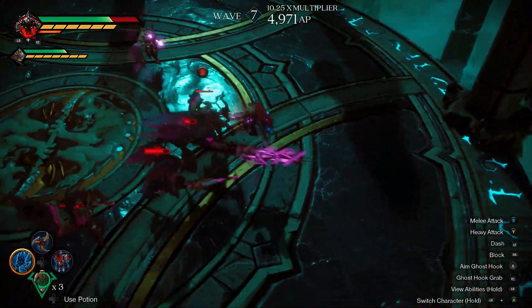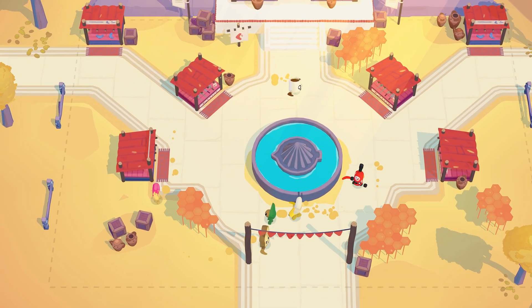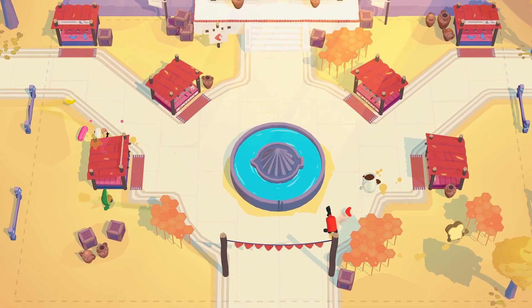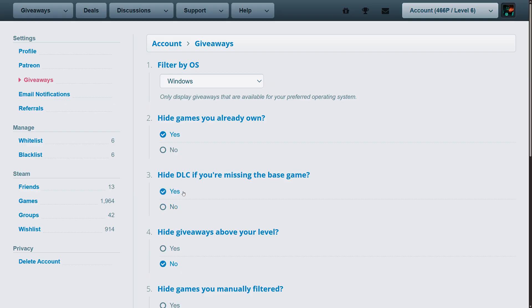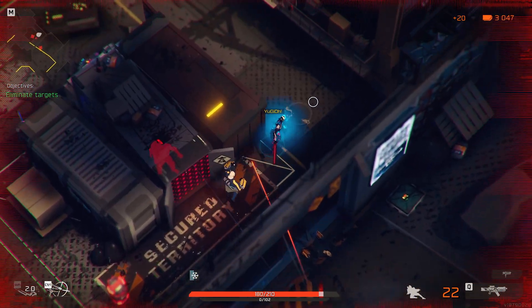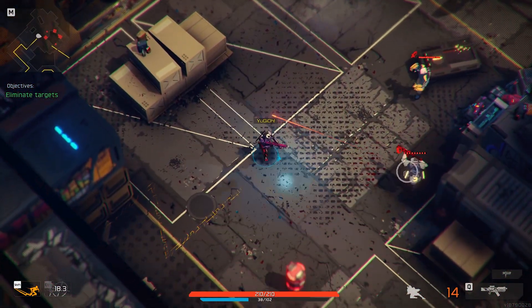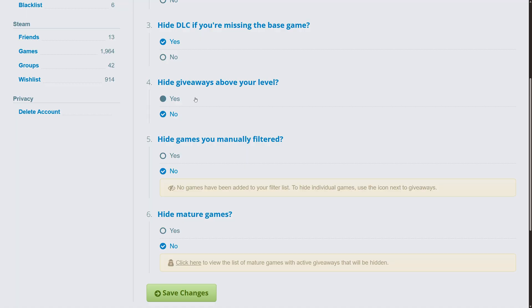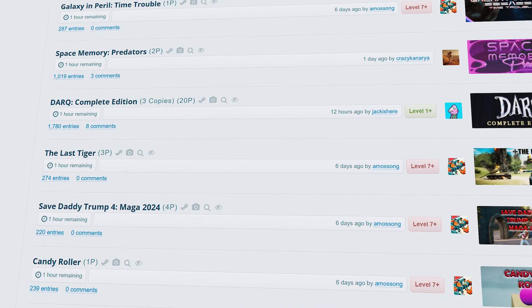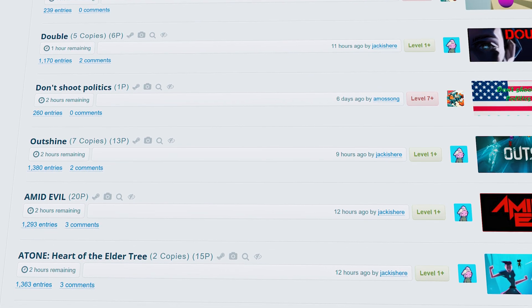Now let's go over some useful tips to get the most out of SteamGifts. First, head into your account settings and turn on Hide Games You Already Own. Since SteamGifts checks your library, you can't enter giveaways for games you already own, so this option keeps your feed clean. Next, enable Hide DLC if you're missing the base game — you can't enter a DLC giveaway unless you already own the original game. Third, turn on Hide Giveaways Above Your Level, so you're only seeing giveaways you can actually join.